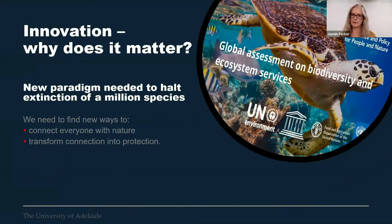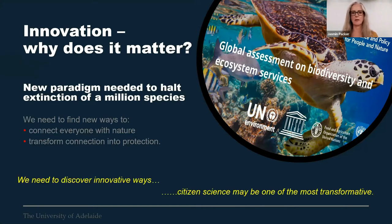So, innovation — why does it matter? The UN's global biodiversity report has warned us that we're hurtling towards mass extinction of a million species. For us, this is the why of our citizen science. We need to find new ways to connect everyone with nature and we need to transform connection into protection. We need to discover innovative ways, and we believe that citizen science may be one of the most transformative. Our passion is about protecting our planet.